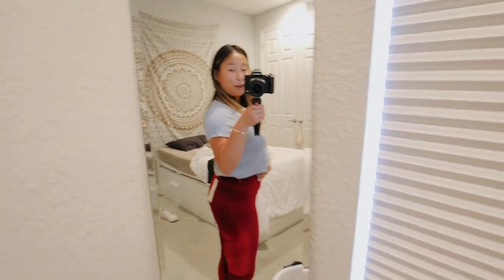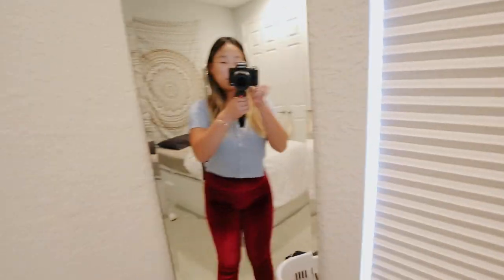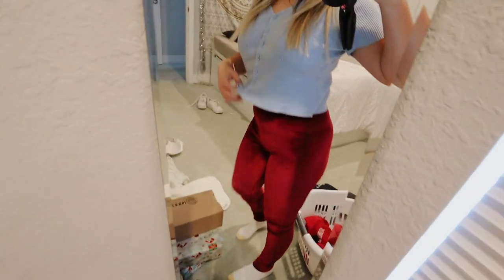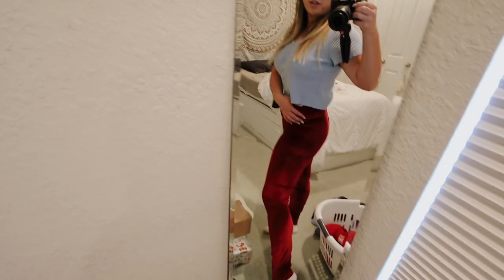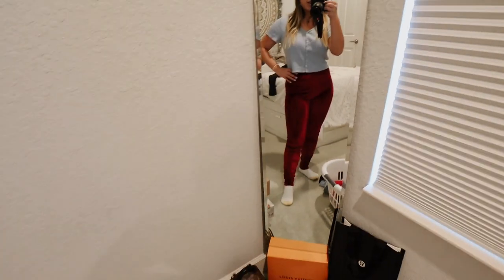I'm so happy that I got red velvet because my whole theme for the Fabletics post for December was red and Christmas themed. Don't mind the clothes here. I wanted to try on the leggings because they are super, super cute. They're very buttery soft on the inside because of the velvet. I think I'm gonna wear these tomorrow for spin because they're so adorable. This is just what they look like — I love this color red, it's one of my favorite colors.